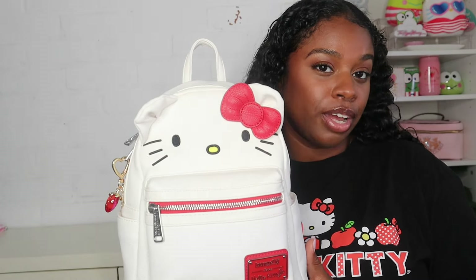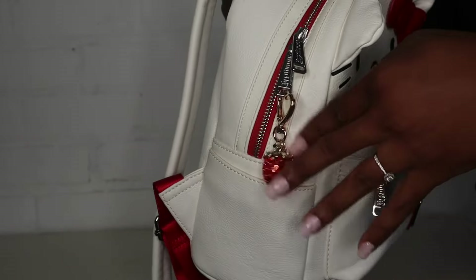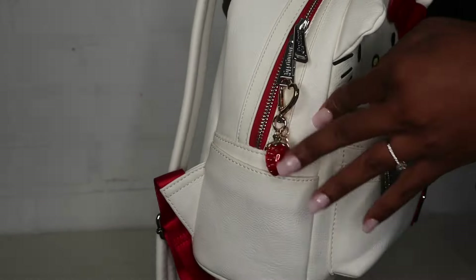Let's go ahead and jump straight into it - don't forget to like, comment, and subscribe. So this is what she looks like. She does have these little side pockets, a big front pocket, and then the big main pocket. There's nothing on the back, and I did add this little keychain that I got off of Shein - you guys will see it in my last video, which was my Shein accessories haul.